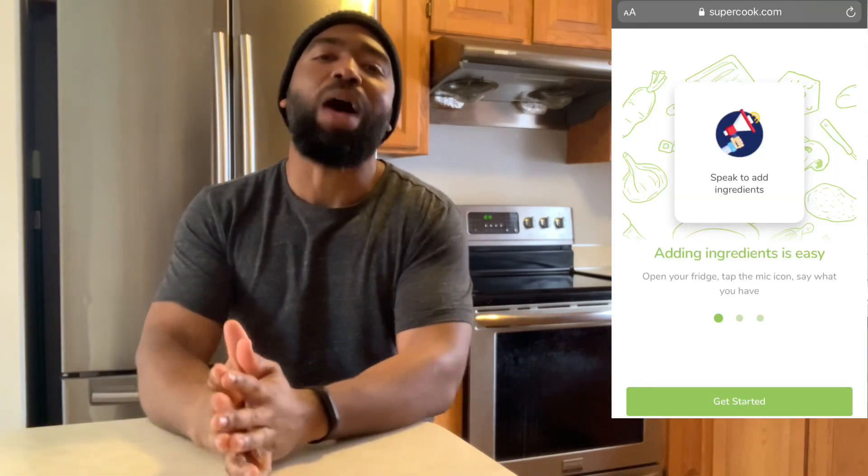Hey folks, I just want to make a quick video on a website or app that I just heard about in a podcast. I wish I remember which one — I don't, sorry, just wrote the name down. The website is called SuperCook.